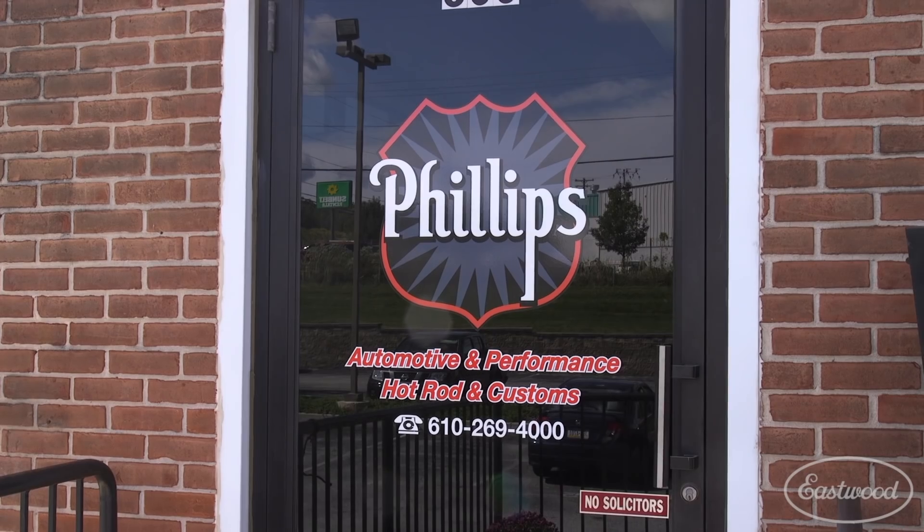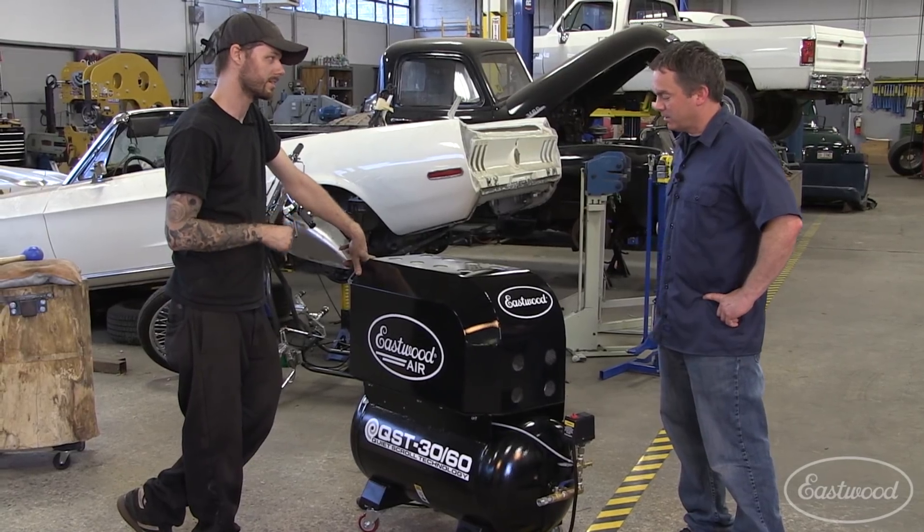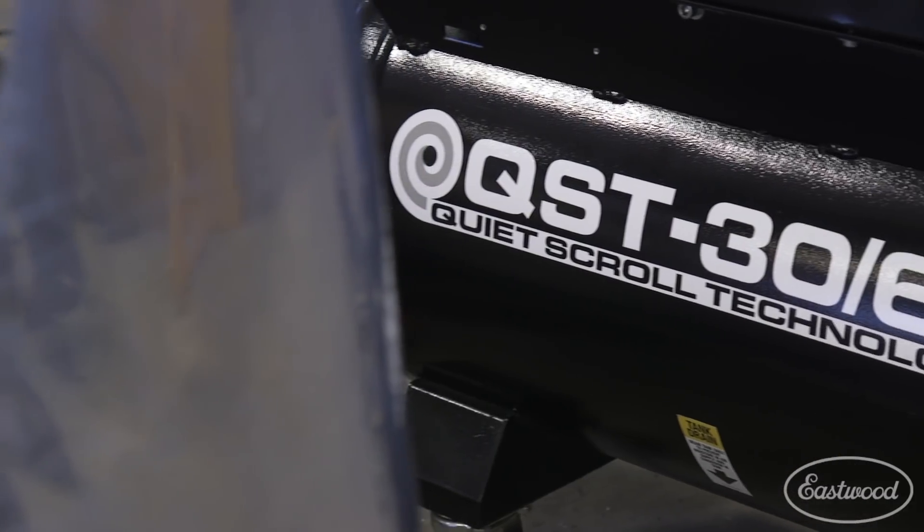This thing just hums. It's quieter than someone out here having a conversation. I really wish I had this thing at my house when this business started at my home garage many years ago — my wife would have loved it. I'm out in the shop at one o'clock in the morning with that compressor banging away, but you can't even hear this thing. There is nothing like it. It's one of a kind for sure.